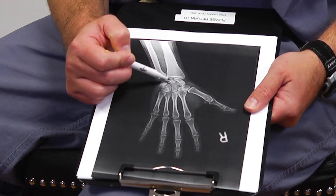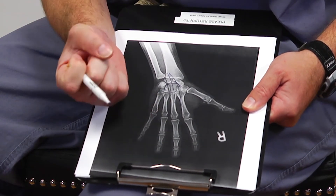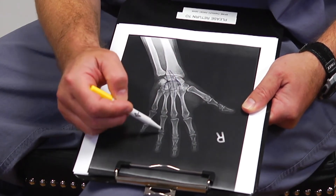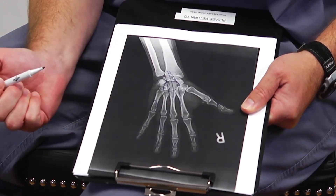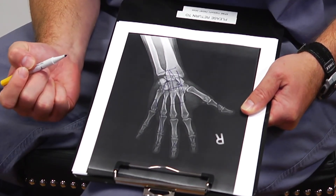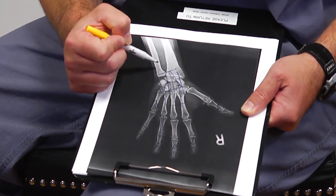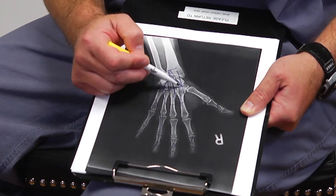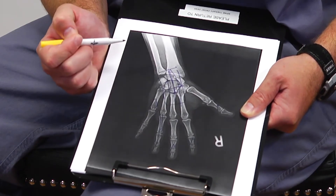These bones are your carpal bones. They make a U shape that holds all the tendons that bend your fingers down. Inside that tunnel is a nerve that gives feeling to your thumb, index, middle, and half of your ring finger — not the small finger or the other half of the ring finger. On top, there's a ligament that holds everything in place. Swelling or inflammation in this area causes the nerve to be compressed, producing numbness, tingling, and burning in those fingers. The typical treatment is to split this ligament — it pops open, scars in afterwards, allowing more room for the nerve.